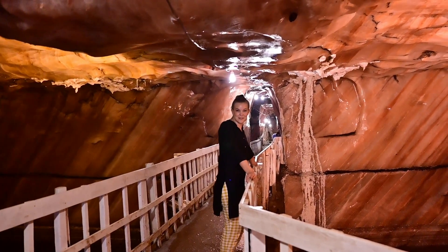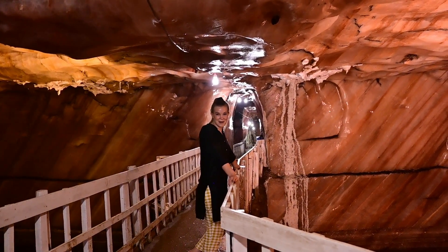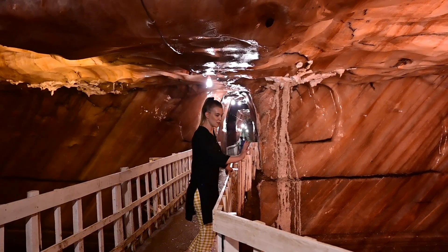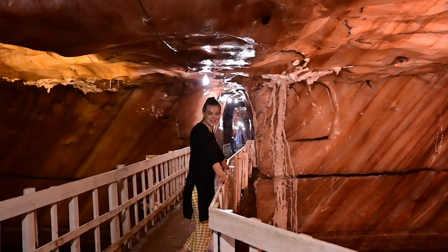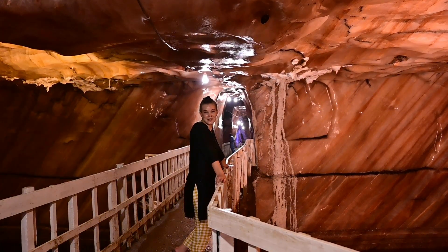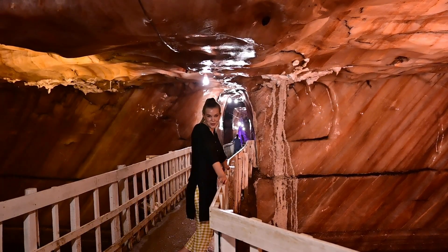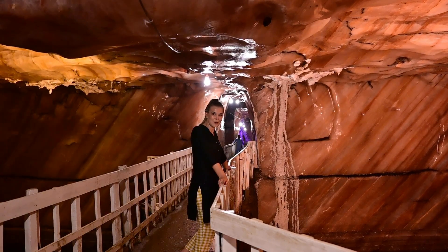This area where I'm standing now is renowned as one of the prettiest areas in the mine. It's called Heaven Bridge and it's entirely made out of salt. The water beneath me actually goes down 80 feet. Although the surface temperature up there is very hot, it's much cooler down here, so it's quite pleasant to walk around.